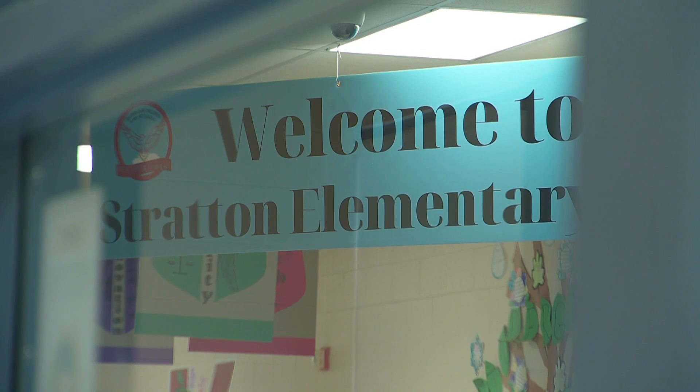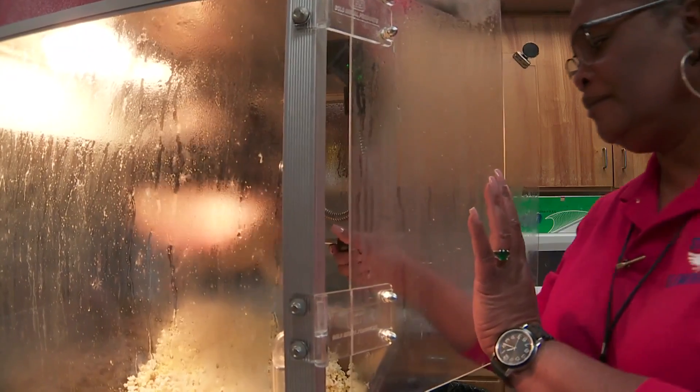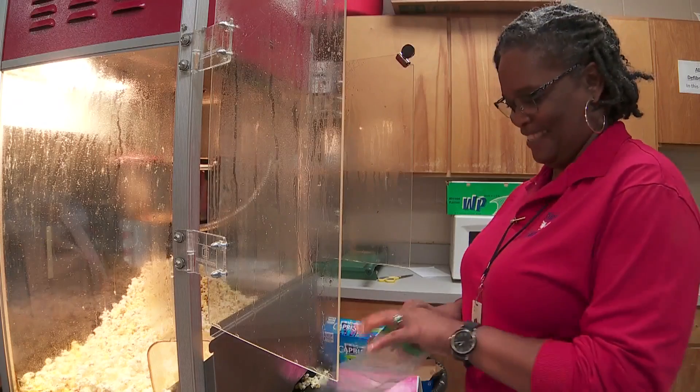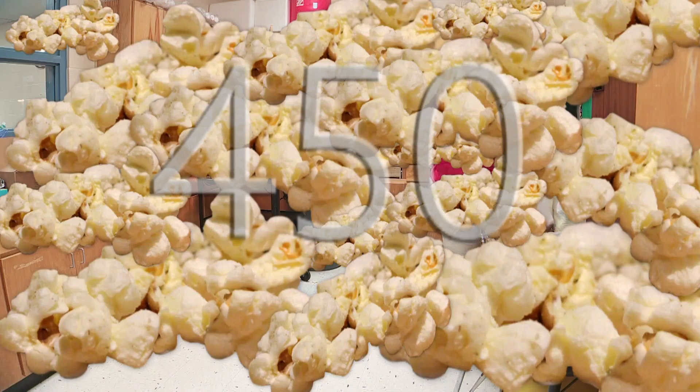All right, good afternoon, Taylor Stratton. We're getting ready to get started for our solar eclipse. We're just finishing up the last ones. Even the staff members are popping with excitement — probably about close to 450 bags of popcorn to be exact.